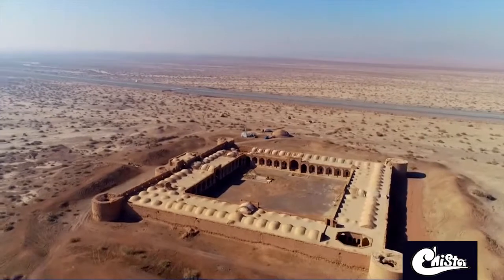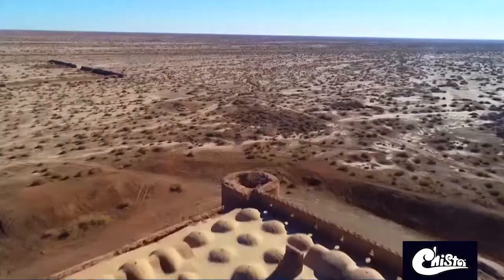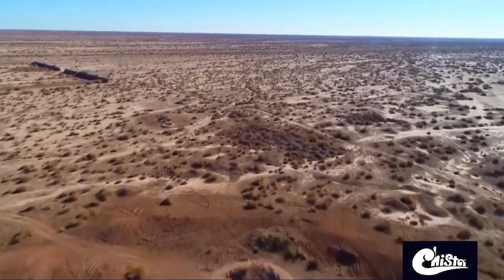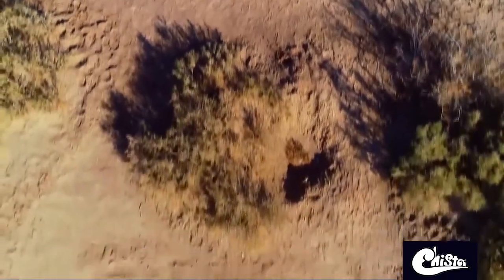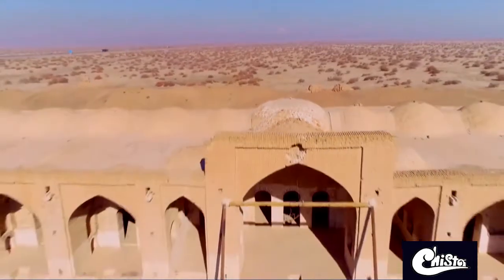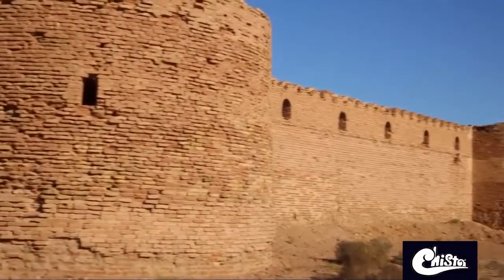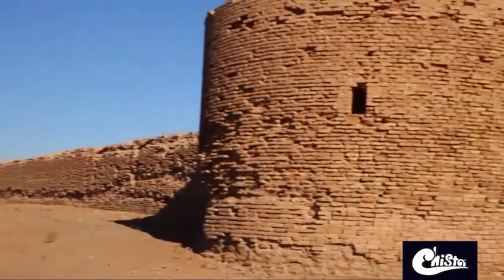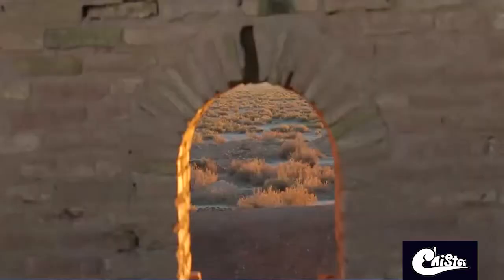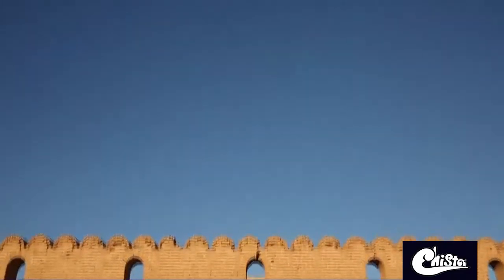Deir Gachin Caravanserai is located 65 kilometers south of Tehran, in the heart of Kavir National Park, and is surrounded by desert trees like tamarisk in salty soil, offering a fine view of Mount Damavand. Evidence suggests that this 12,000 square meter wide caravanserai dates back to the Sasanian era, meaning it was built approximately 1,500 years ago.